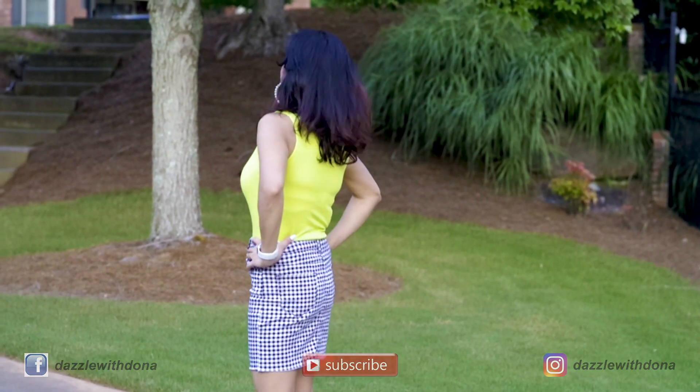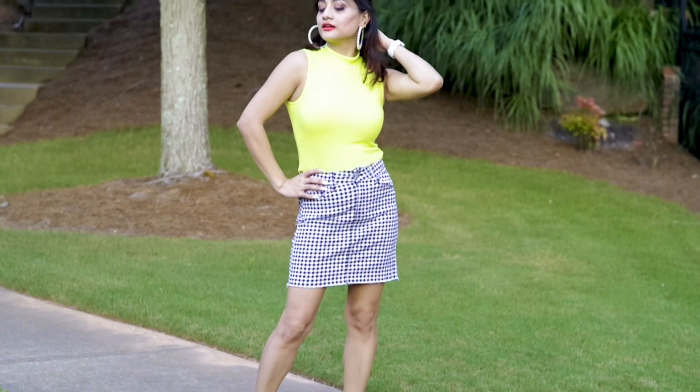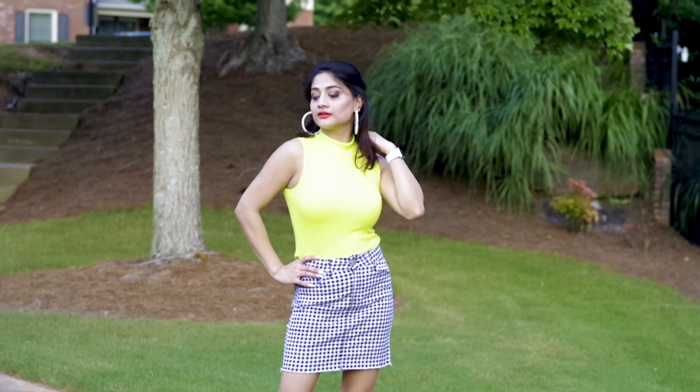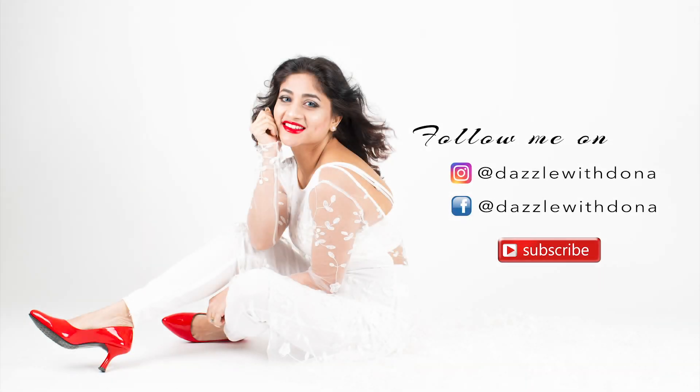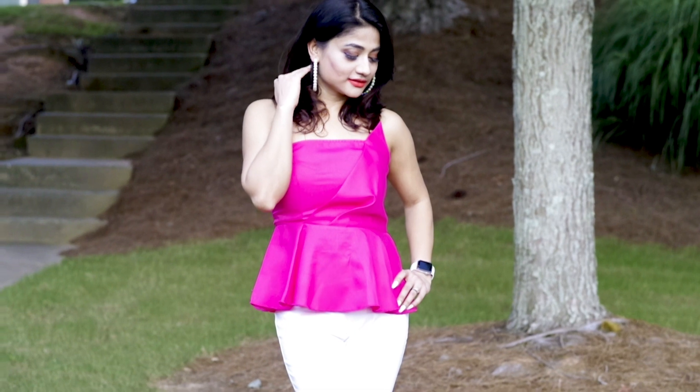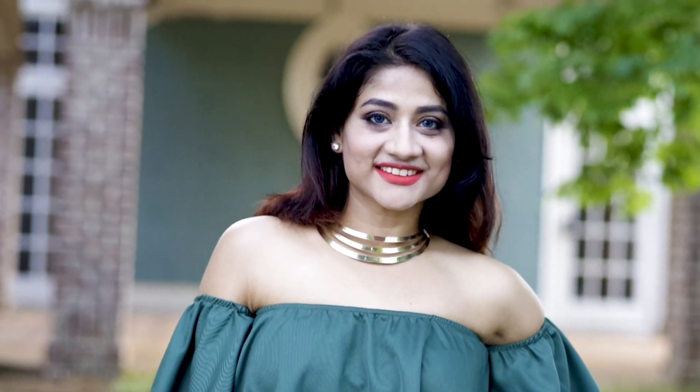So that's it for today! If you like this video, please like and share, and do not forget to subscribe to my channel. You can follow me on Facebook and Instagram for regular updates. I'll see you guys in my next video — till then, be happy, be healthy, and dazzle!